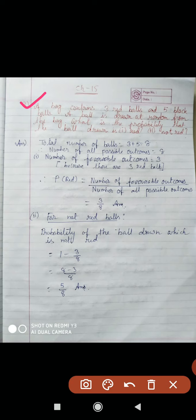So students, in a bag, how many balls are there? 3 red balls and 5 black balls. So total number of balls equal to 3 plus 5 equal to 8. Total means that is the number of all possible outcomes equal to 8.